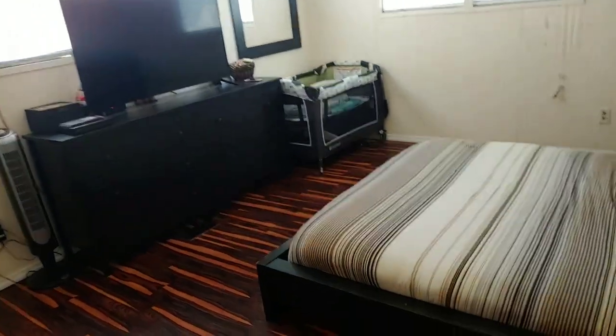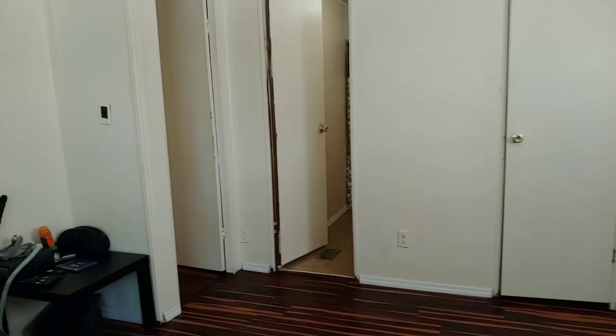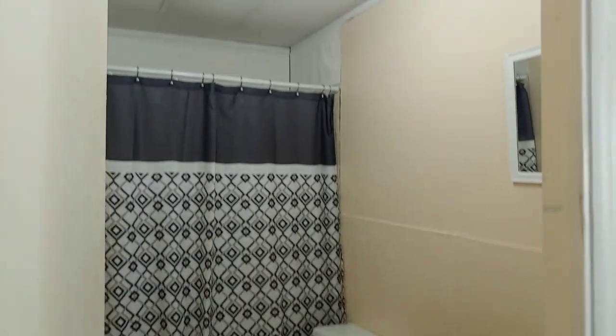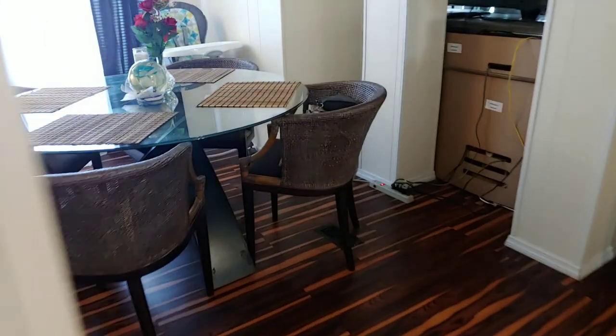We are now walking into the master bedroom, which is at the front of the home. It does have a nice size closet in this room. There is the master bathroom right off of the master bedroom — tub and shower enclosure. And then back down the hall, the dining area and kitchen that we viewed already.